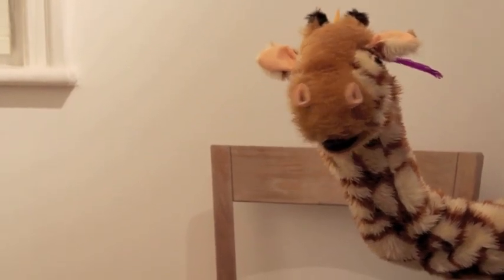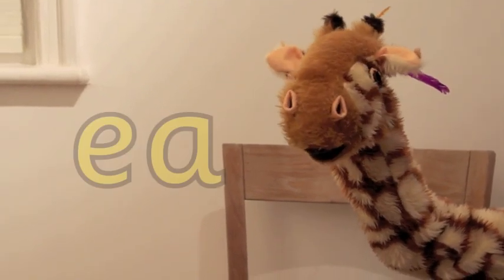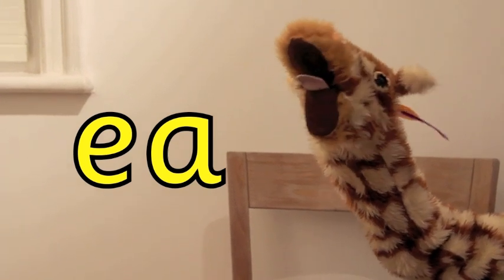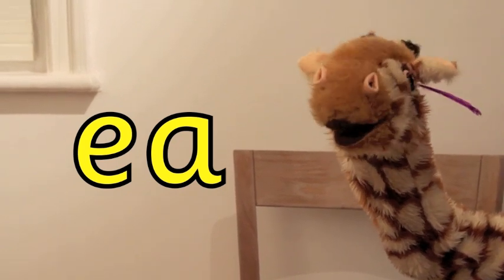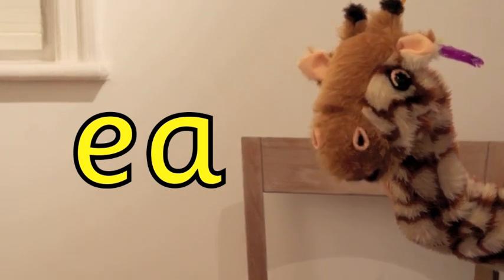Now Geraldine, today we're going to learn all about the ee sound with the ea spelling. No Geraldine, yawning is not the right attitude to have when we're learning our letter sounds. Come on now.